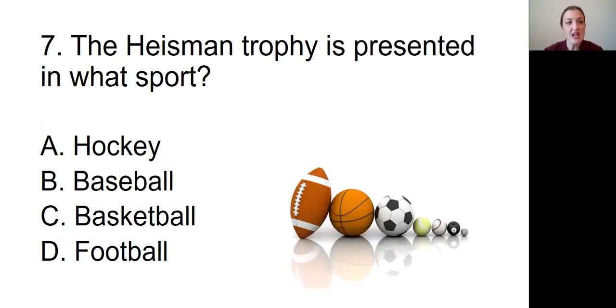Question number seven: The Heisman Trophy is presented in what sport? Is it A, hockey; B, baseball; C, basketball; or D, football?